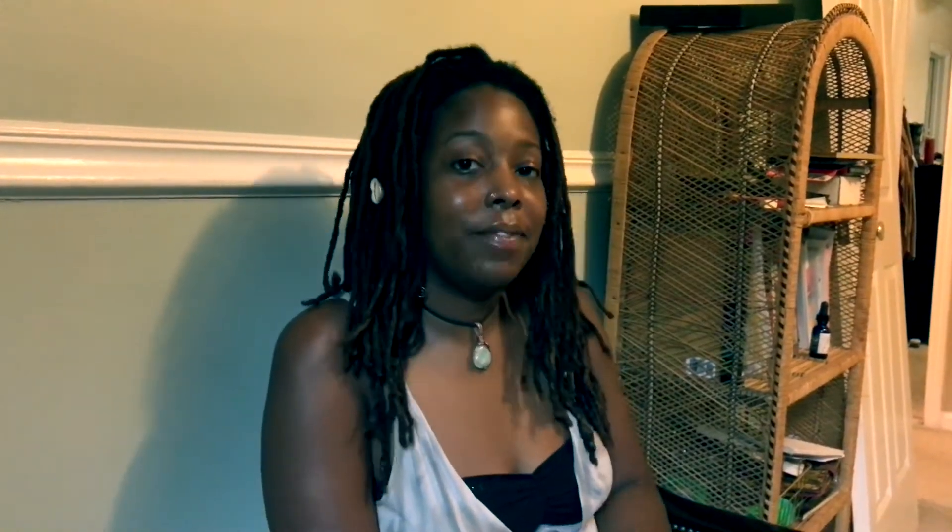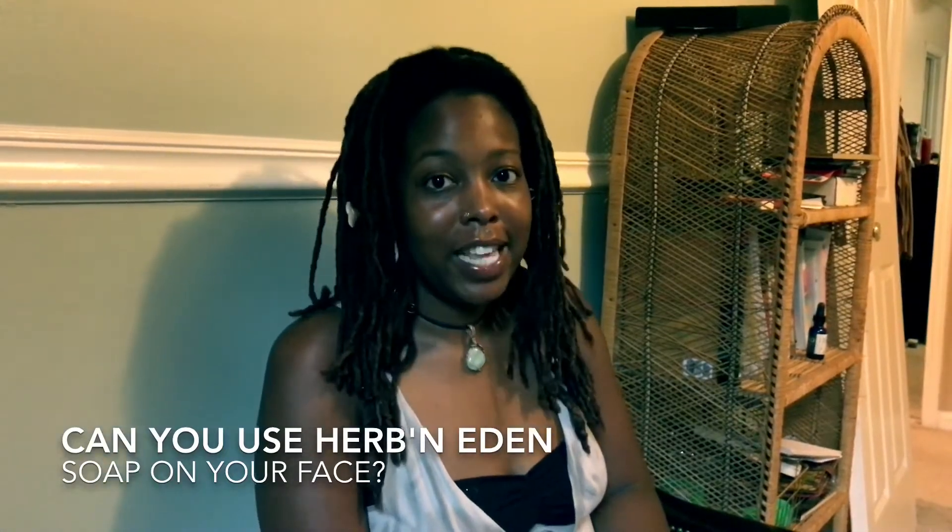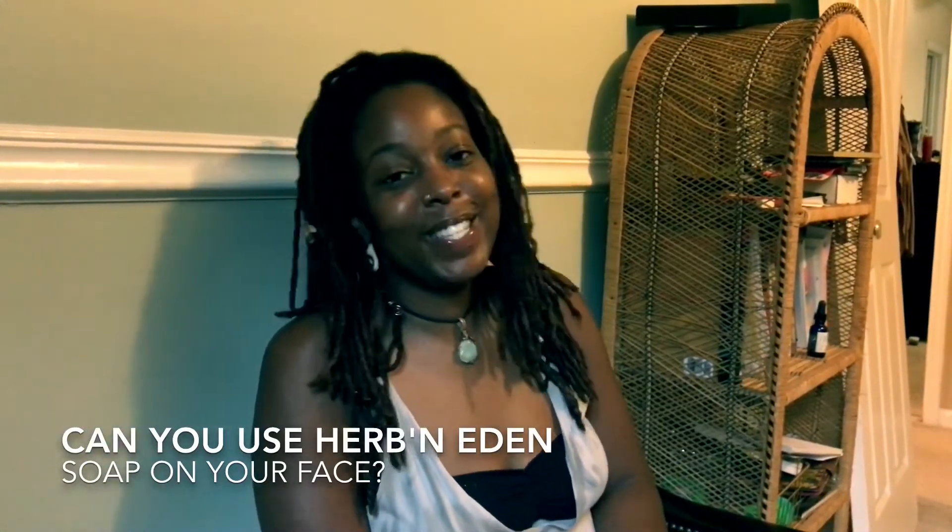So the first question that we get asked a lot is: can you use our soap on your face? Yes, you can use the soap on your face.